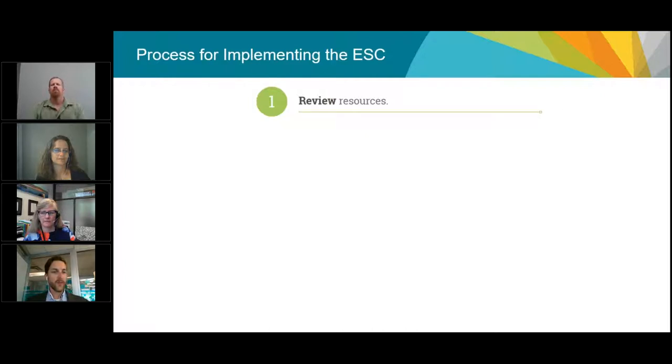The core of the best practices guide is a five-step process for implementing the Energy Step Code at the local government level. The first step for any local government is to review the resources available — understanding regional capacity, costing studies, and other resources. It's really important that local governments attend webinars like this one and the ones coming through the summer and fall to become aware of all the information that's out there.